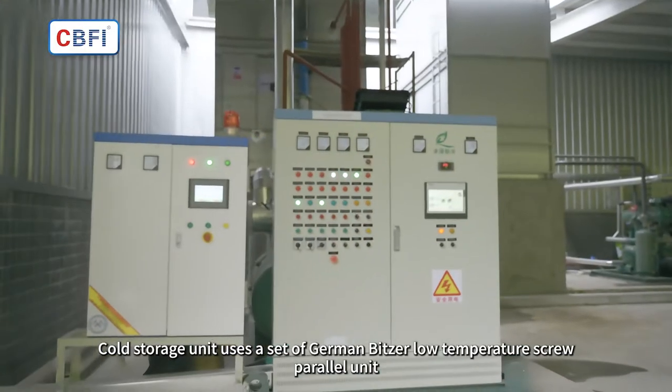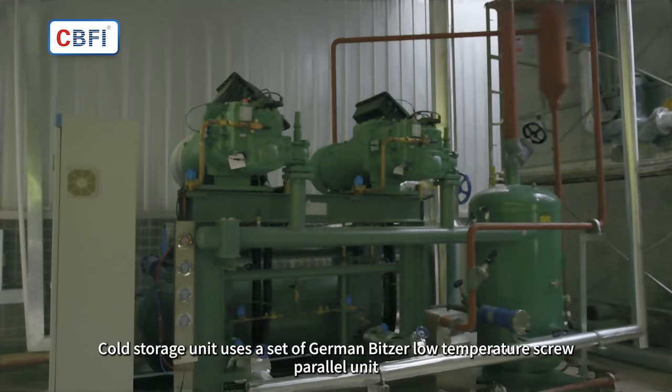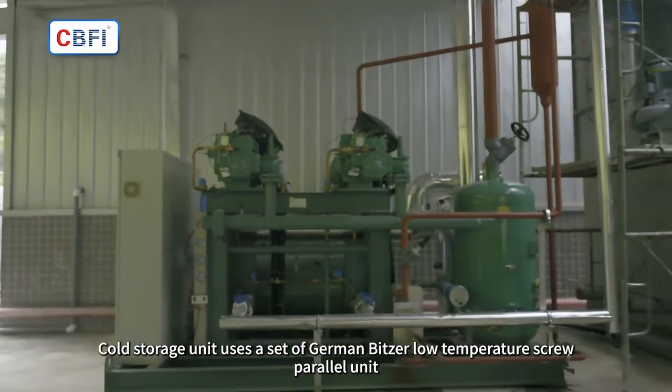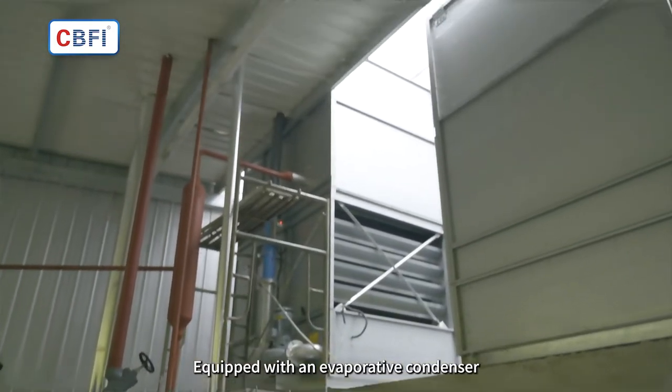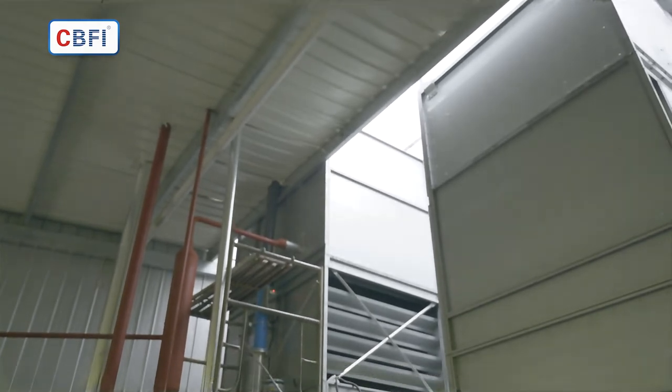The cold storage unit uses a set of German Bitzer low temperature screw parallel units, equipped with an evaporative condenser.